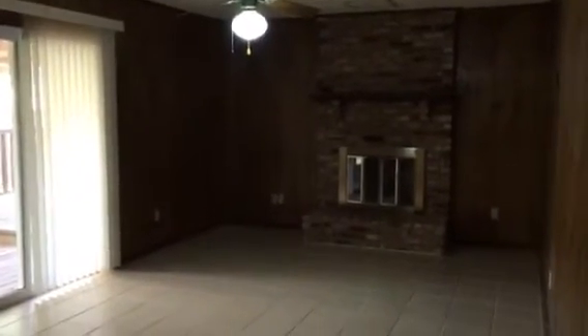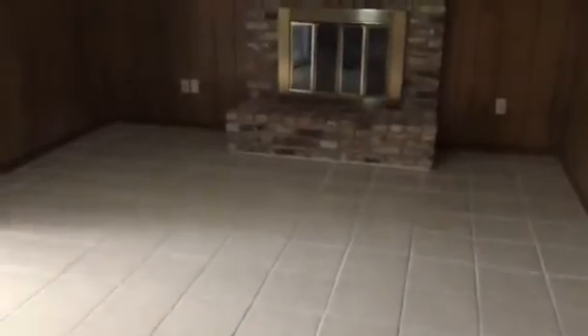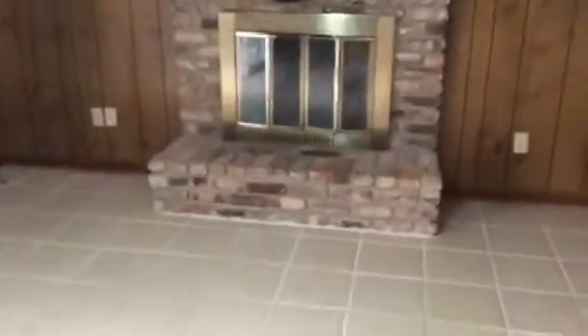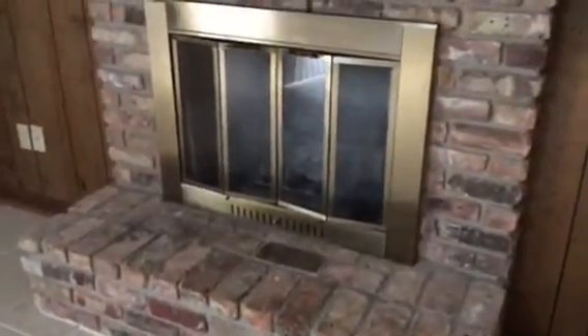That pass-through goes right into the formal dining room. The tile carries all the way into this great room. We have a fireplace and sliding glass doors that go out to a covered patio. We also have a ceiling fan. This is a gas fireplace.